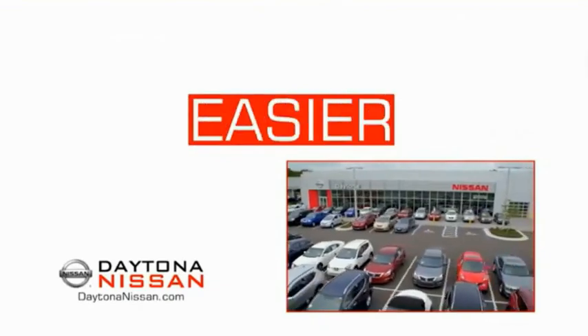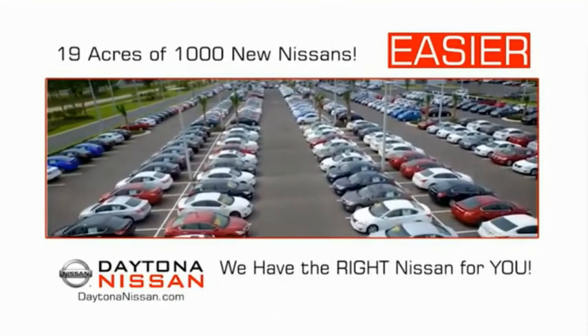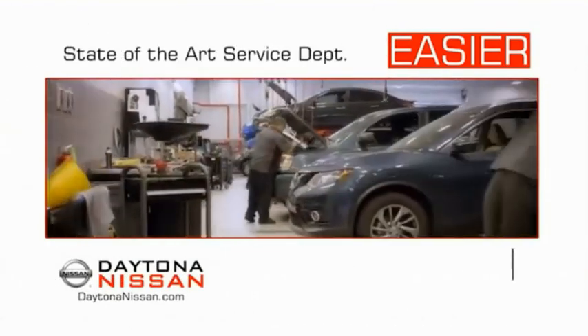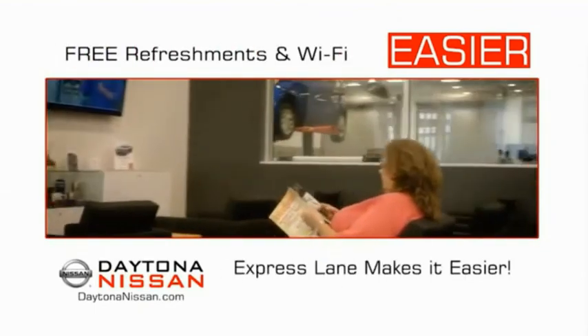The all-new Daytona Nissan — we make it easier. Easier because 19 acres of 1,000 new Nissans means we have the right vehicle for you. Easy to own because every new Daytona Nissan comes with a lifetime warranty. Easy to service because the state-of-the-art facility and express lane make servicing any vehicle easier. Easy to enjoy free refreshments and Wi-Fi while the kids play — waiting is quick and easy.